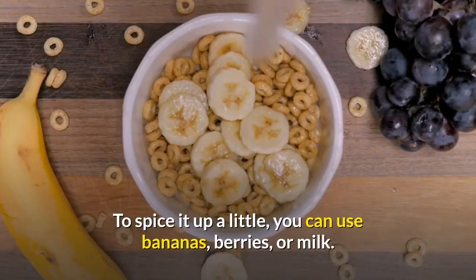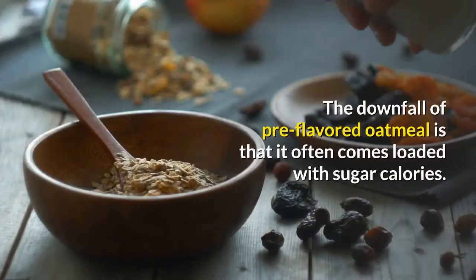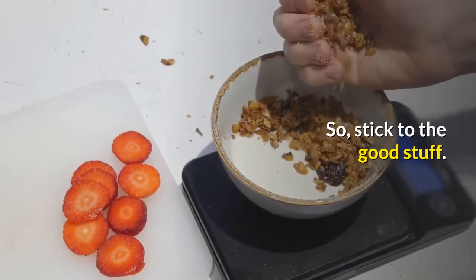To spice it up a little, you can use bananas, berries, or milk. The downfall of pre-flavored oatmeal is that it often comes loaded with sugar calories. So stick to the good stuff.